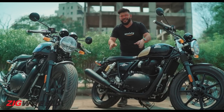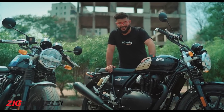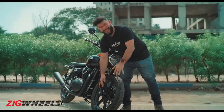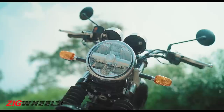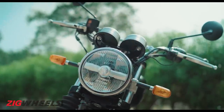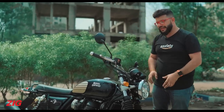Besides the alloy wheels there are a few more updates, so let's dive into what this bike now gets. Starting with the Interceptor — it gets 18-inch alloy wheels at both ends, but the updates are not just restricted to that. You now get the same LED headlight that you find on the Super Meteor 650, which should provide much better illumination than the old halogens, which are not that great at night.